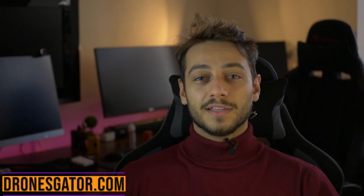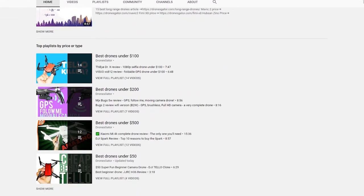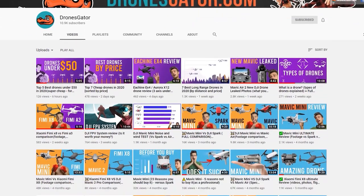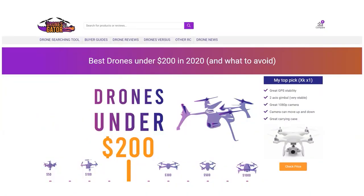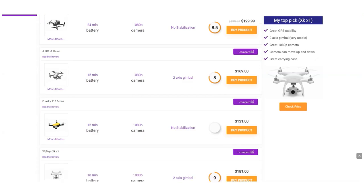Hi there, I'm Paul from dronesgitter.com and I make a video like this each year for each price category showing my top drones for that year. You can check my channel or in the description my other videos and articles on different price categories like under $200, under $500 and so on. Now let's get started.